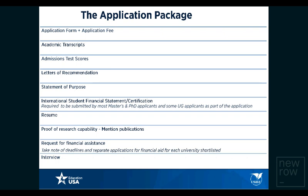The application package comprises the application form and fee, academic transcripts, admission test scores, letters of recommendation by teachers or professors, statement of purpose or application essay, proof of financial capability, resume, request for financial assistance in the form of specific application forms, and possibly an interview. An interview is often a newer element of the application package — some universities request candidates to be interviewed by faculty members on Skype, or by alumni or a visiting professor.